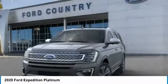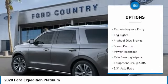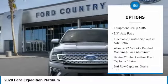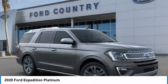Here are some of this vehicle's great options: electronic stability control, power liftgate, brake assist, traction control, remote keyless entry, fog lights, four-wheel disc brakes, speed control, power moonroof, rain-sensing wipers.